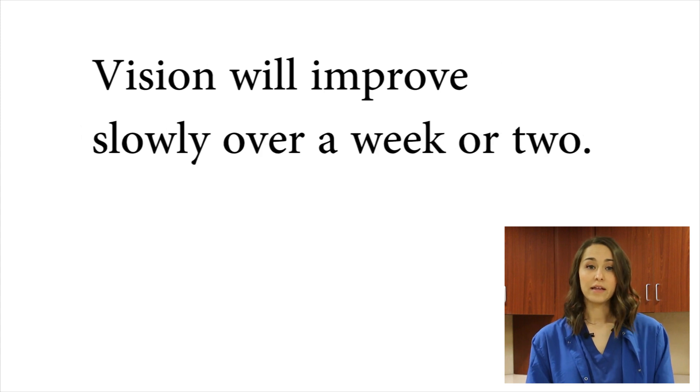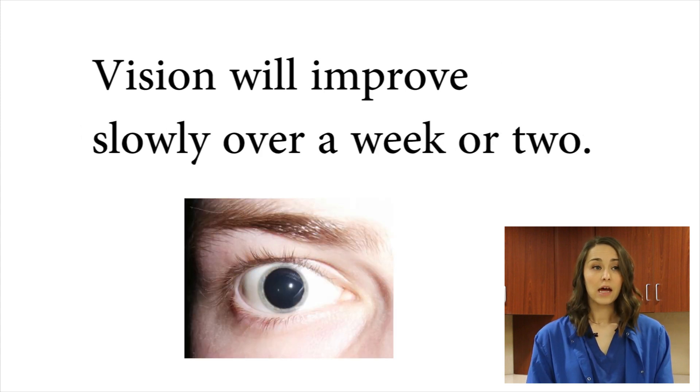Your vision will likely be blurry all day today. You were dilated, but your vision will improve day by day.